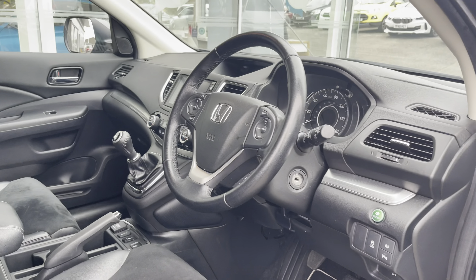This has been a presentation on the Honda CR-V 1.6 i-DTEC SR, that is now available to purchase from Motor Match Stafford. For more information please contact our sales team.